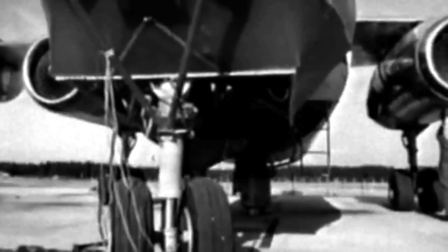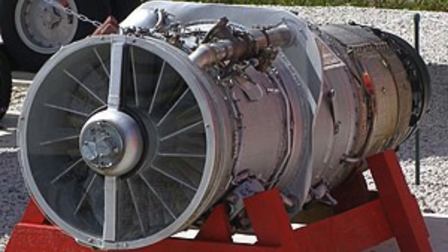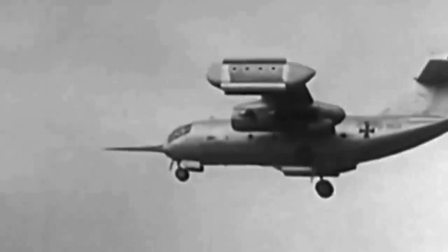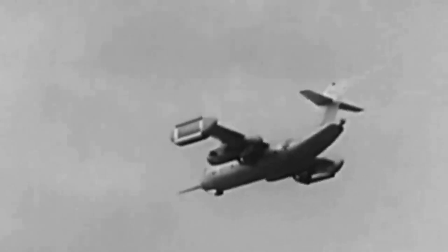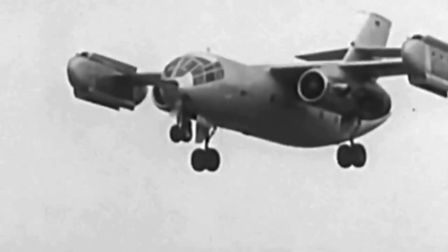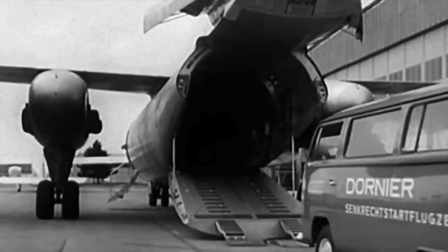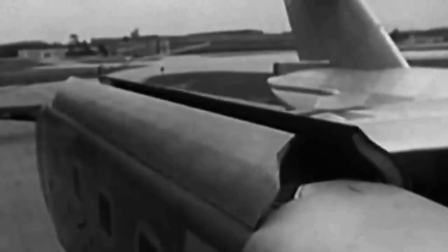Dornier's solution was to add additional engines to the fuselage. But there was no suitable off-the-shelf option, and Rolls-Royce was contacted to design and build the RB162 turbojet. The small RB162 weighed only 280 pounds but produced 4,409 pounds of thrust. Dornier placed four of these engines on each wingtip pod. This not only satisfied the thrust requirements, but more importantly, enabled the aircraft to maintain control in the event of a main engine failure.